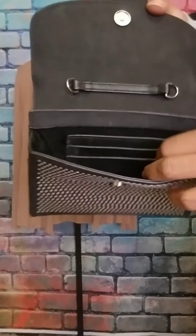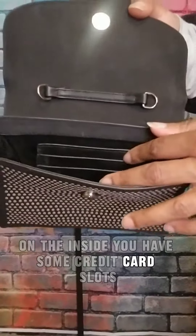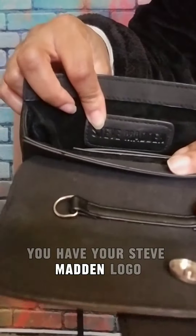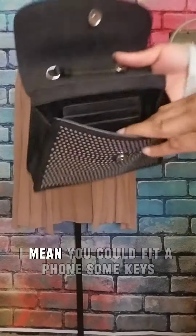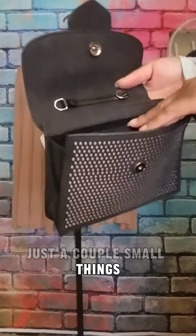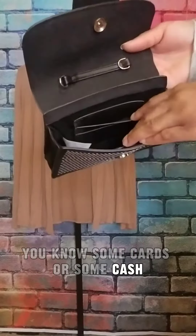On the inside you have some credit card slots, and then on the back side you have your Steve Madden logo. It's not a huge bag — I mean you could fit a phone, some keys, just a couple small things, some cards or some cash.